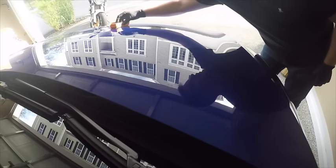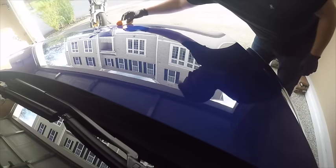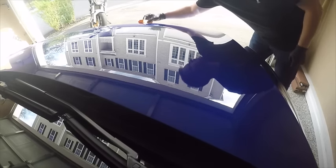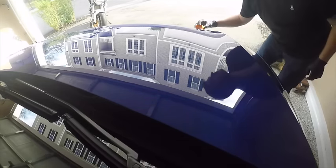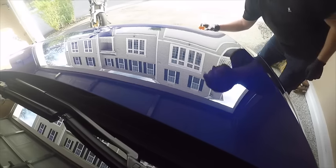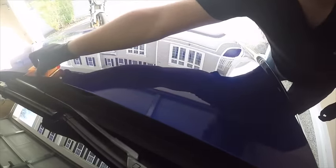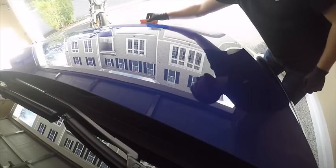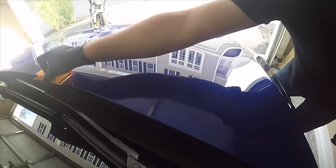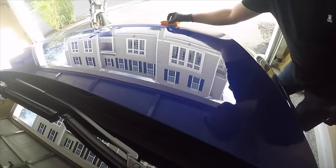What I'm doing here is cross-hatching back and forth — you saw on the other side of the hood how many little drops are needed. I'm basically going through and cross-hatching until the product flashes or disappears, which takes about 3 to 4 minutes. Then I go through and very lightly buff off any excess with the microfiber using very light pressure, just to get any excess off, and then it should be good.